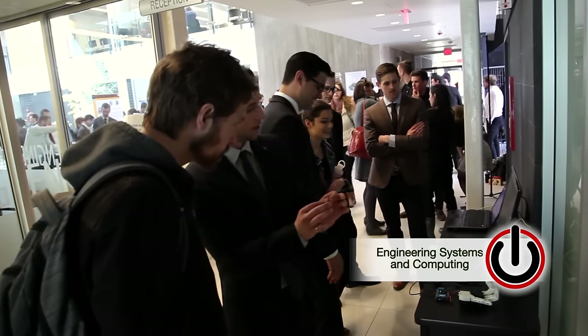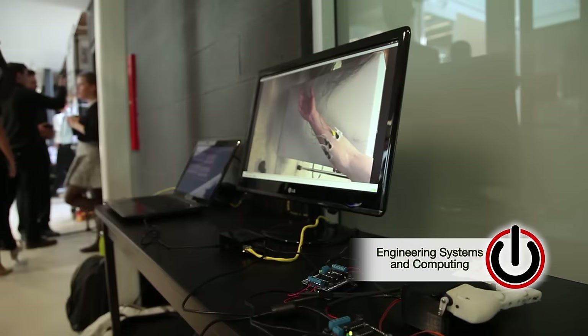I'm working with three great guys in an interdisciplinary project — myself in biological engineering, a partner in biomedical, and two partners in engineering systems and computers. We designed a gesture recognition platform that we were able to interface with a 3D printed prosthetic, and we have it presenting right now and the demo's working.